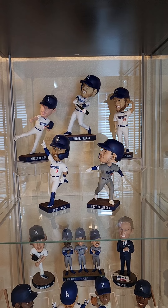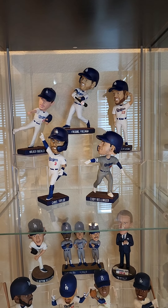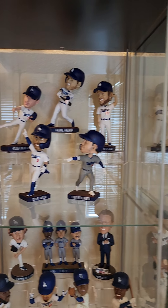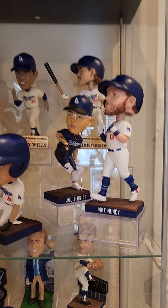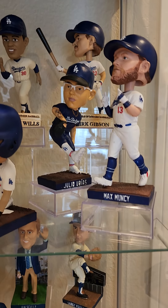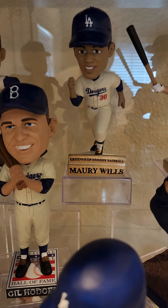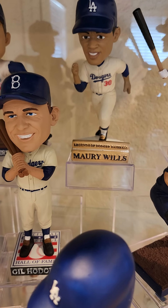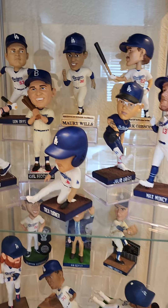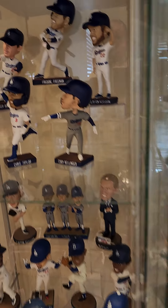Baseball cubes — you gotta get the square cubes, not the rounded ones, the square ones work best. And the hockey puck holders give you another option for a layer for staggering them height-wise. Those in the back are sitting on a baseball cube and a hockey puck holder. You can build them up a little bit, but I don't go too high — if you bump the cabinet I don't want them to fall over and break.